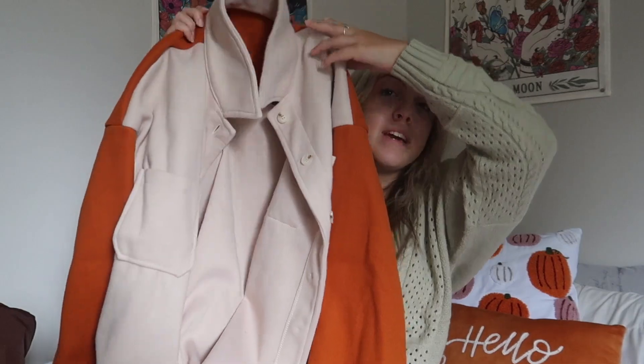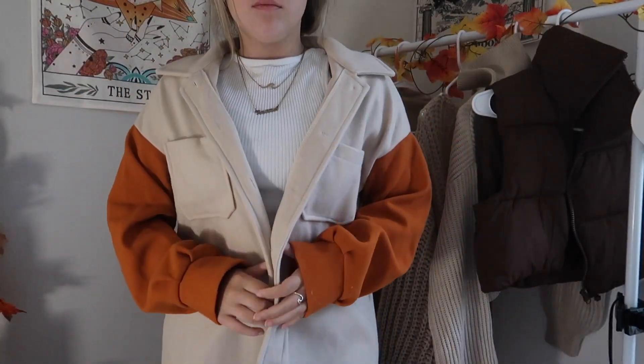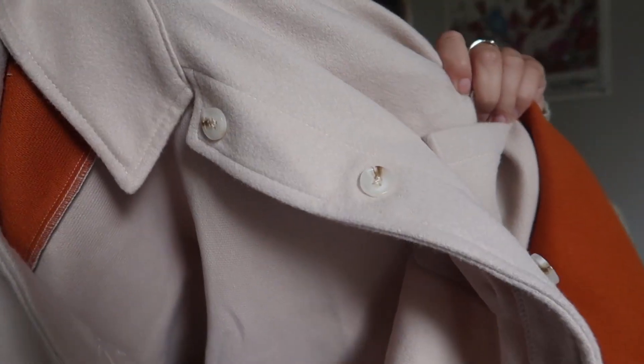Speaking of jackets, I got quite a few. The first one has orange sleeves and a tan body — you'll see it better in the try-on. I love this burnt orange color. It looks more like corduroy on the app but I still really like it; it's nice and thick so it'll be warm, and I just have so many outfit ideas with it.